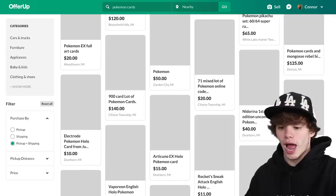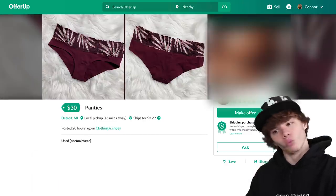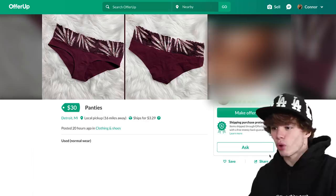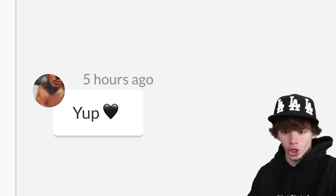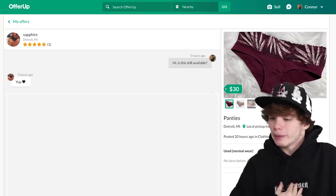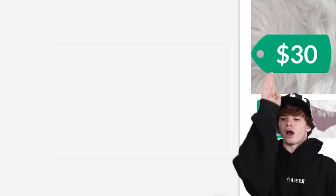I've been scrolling on this page for a good 30 minutes and nothing is catching my eye. Wait a second - oh God, why was that in Pokemon cards? But let me shoot her a message. Hi, is this still available? Yep - with a heart. You made it weird, you made me feel uncomfortable already. Ladies and gentlemen, the real question is: are they worn?